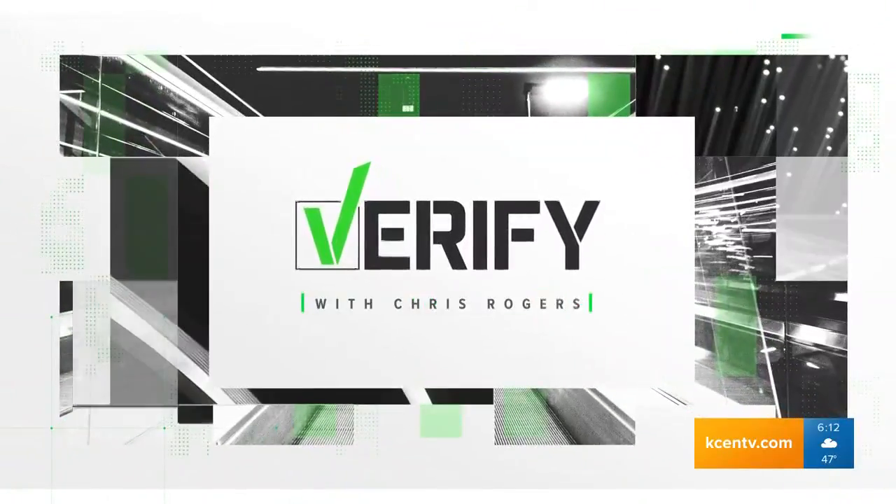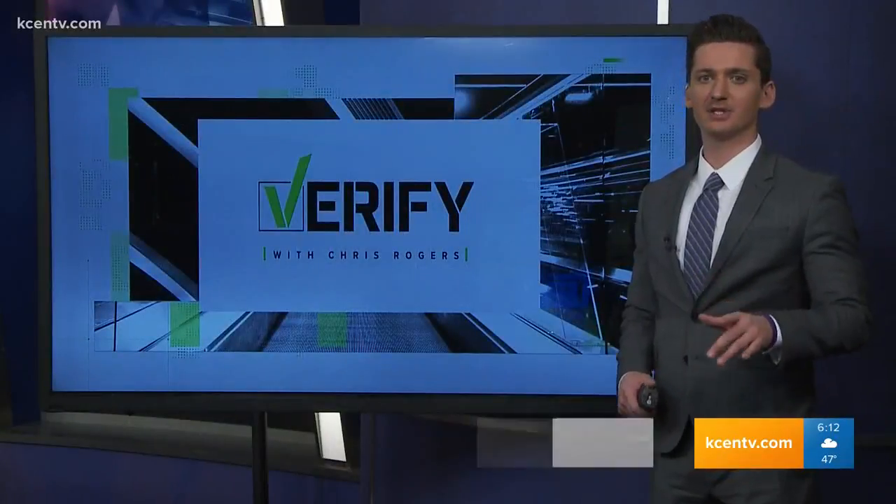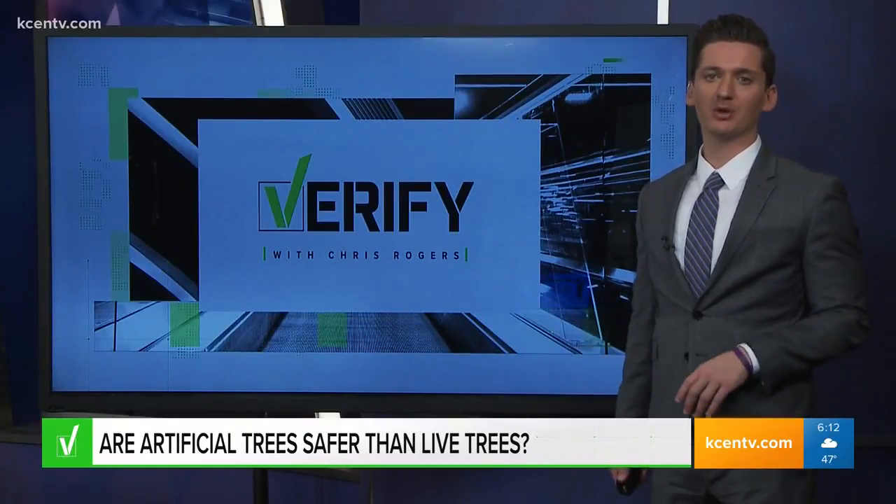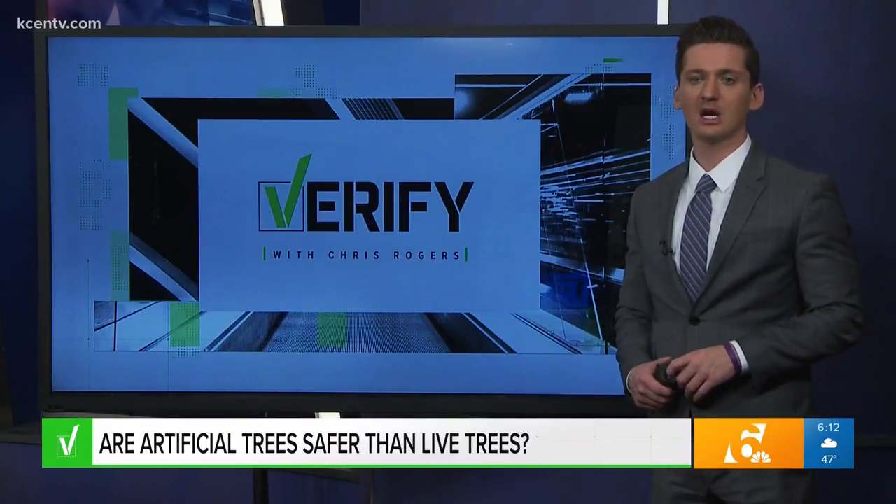Today it's time for Verify. Our Verify team is here to fact-check the suspicious things you see online. Whether it's real or artificial, people are posting photos of their Christmas trees this week, so we're going to verify.